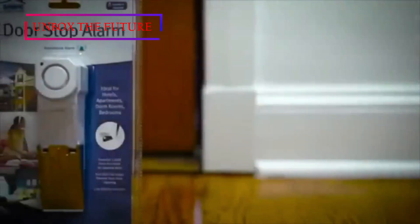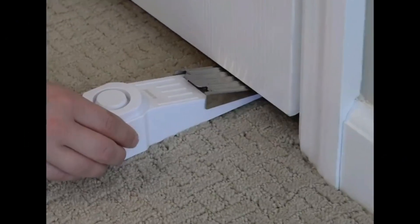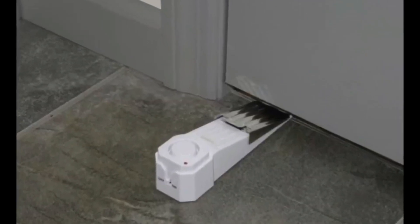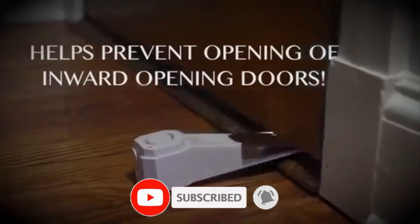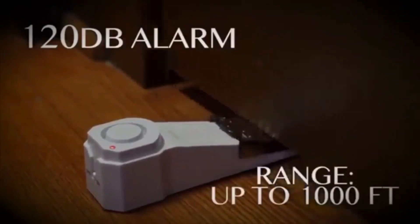This is very useful for travelers. You can travel to different apartments, different hotels, and shared rooms with roommates. You can feel safe travelling in different places at night. It's a very useful gadget.